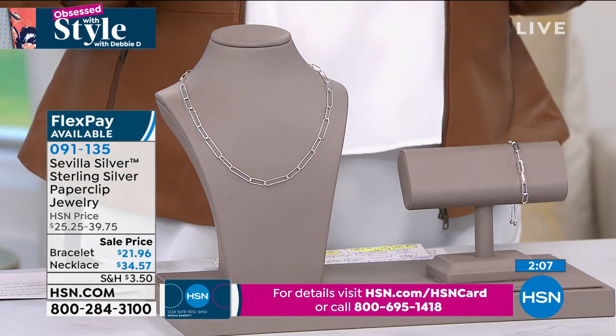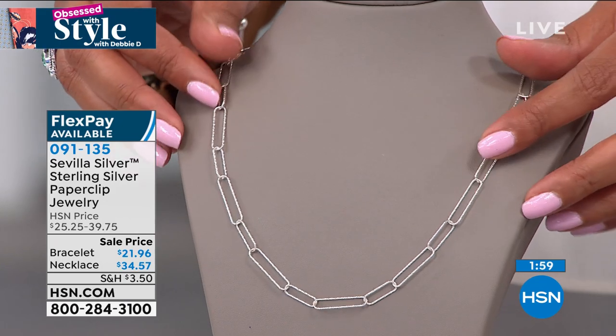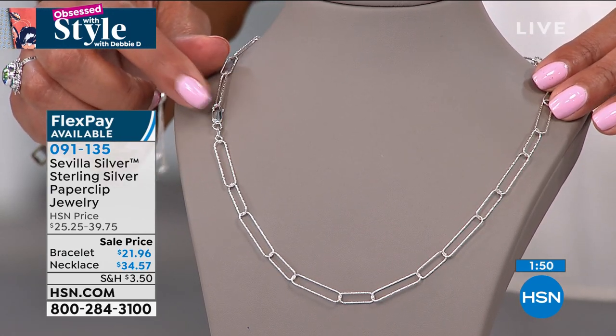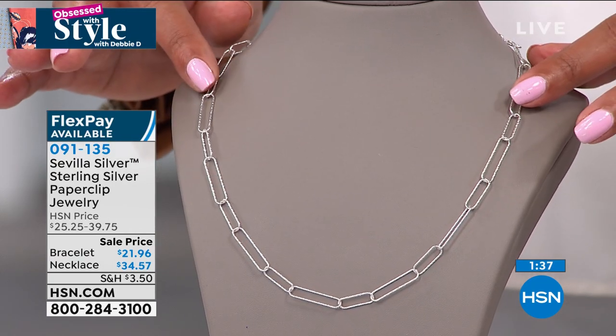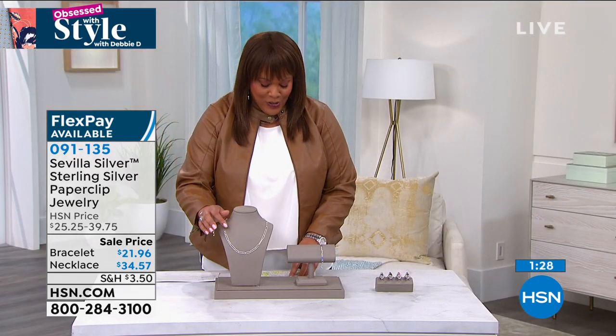My puppy Coco wanted to join us — I think she likes the bracelet! These are flying out of here and I don't want you to miss out. It's fine to wear fashion jewelry, but if you want a genuine 0.925 Italian-made paperclip necklace, this is wonderful — lightweight, not going to weigh you down, with a wonderful lobster claw. It's big enough to use your fingers, and you're going to wear this with every neckline — V-neck, scoop neck, boat neck. You're going to get the necklace home for $8.64 on FlexPay, and the bracelet for $5 and some change.